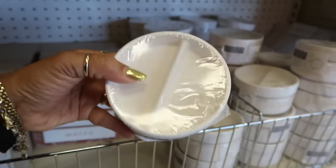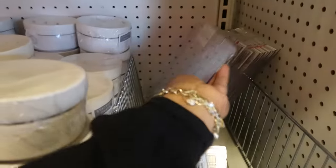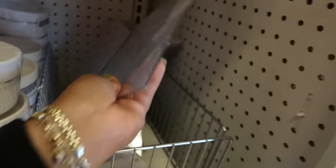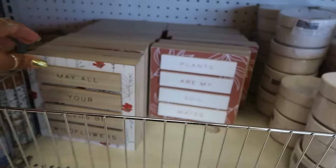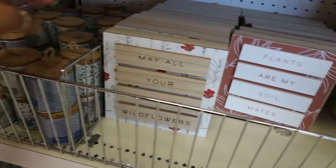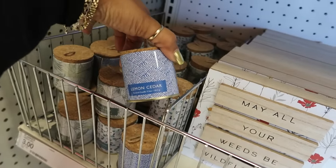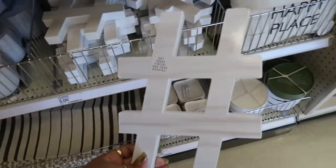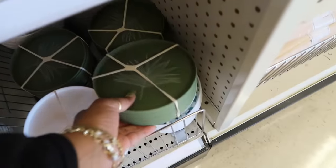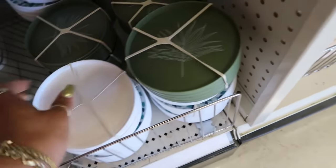Stacking trays — described as a blank canvas for your creativity — are three dollars. Large clear boards are three, small ones too. Candles are three — wild fern, lemon cedar, a few different scents. There's a dry erase finish item for five. Some pretty little plates down here — four for three dollars — with a few different prints including a white one that's really nice.